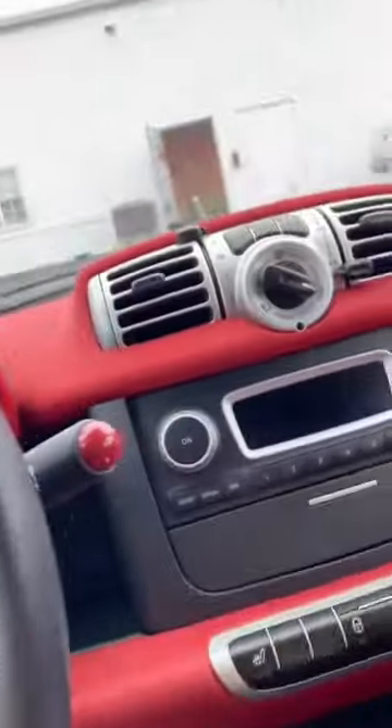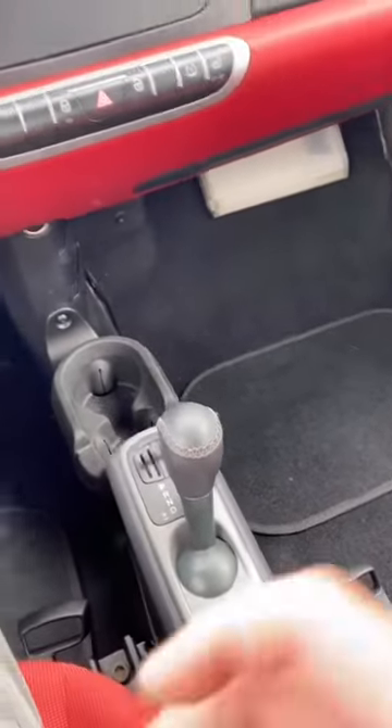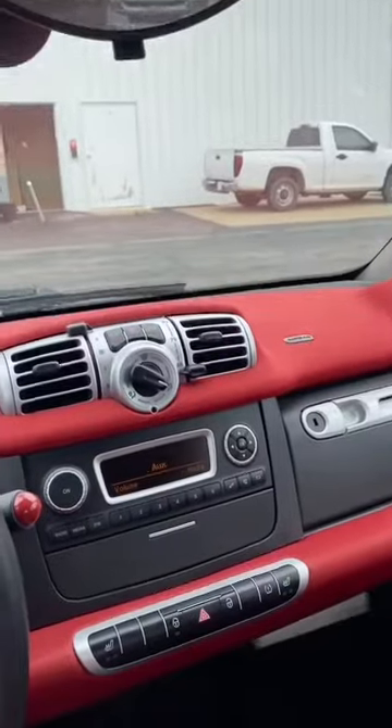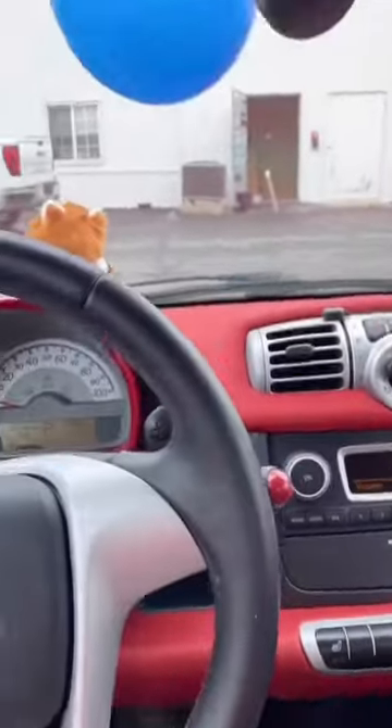So if you want a golf cart with air conditioning, this is basically it. You can park it in the back of a pickup — they won't let me do it though. Look at this!